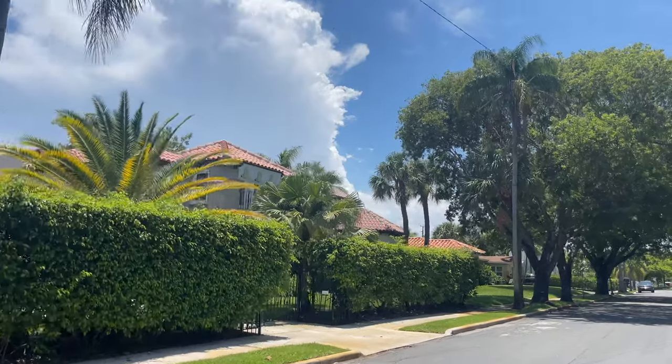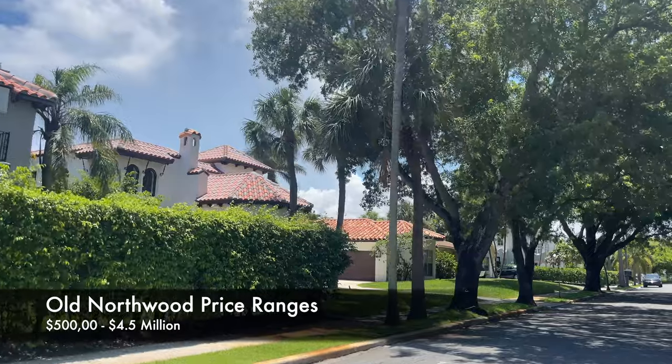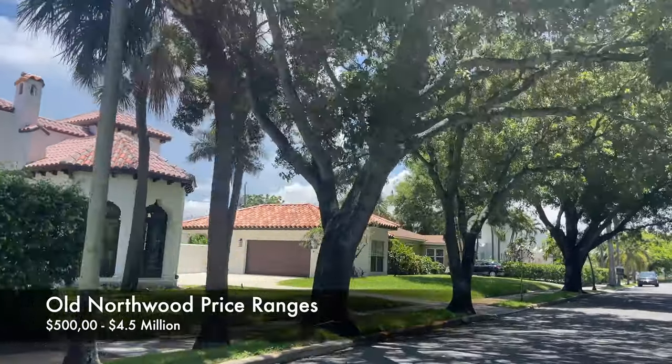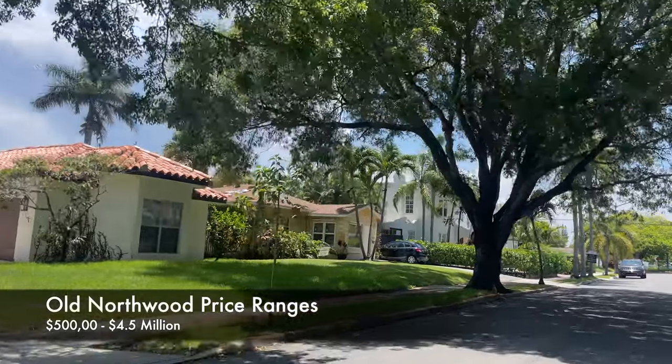Prices range from $500,000 all the way up to $4.5 million, with the original two-story Mediterranean and mission-style homes that were built during the 1920s fetching the highest prices.